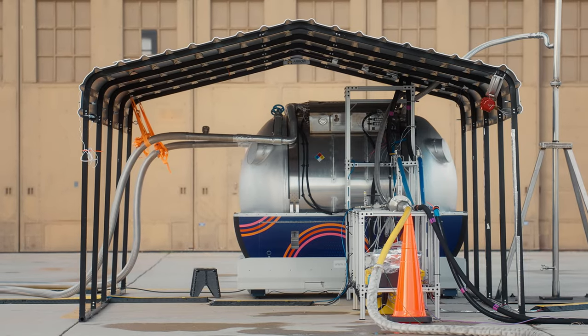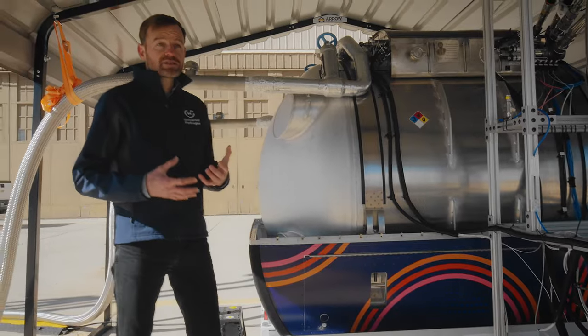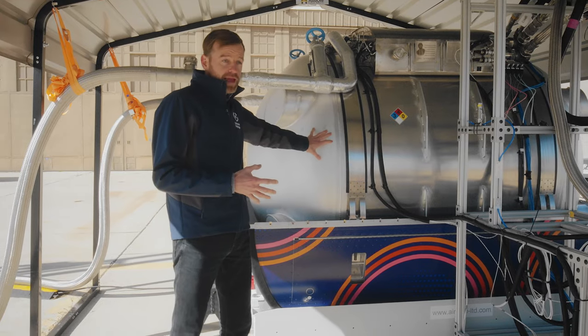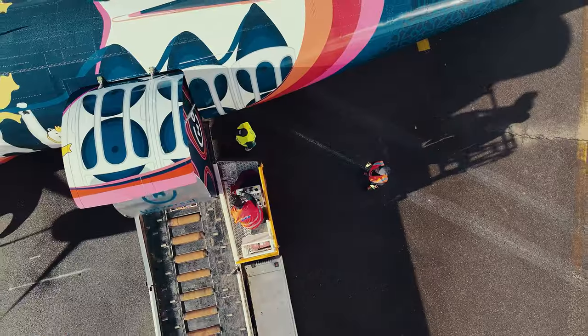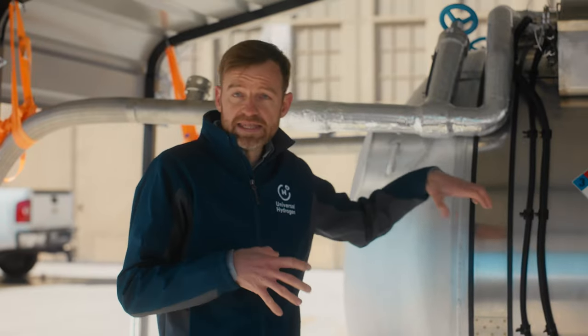This is our liquid hydrogen capsule. This is a double-walled, vacuum-insulated vessel. For an aircraft application, what's great about liquid hydrogen is we can put a lot of hydrogen in the capsule, and therefore on the aircraft, which means that we have an aircraft that can go long distances.